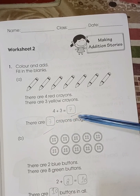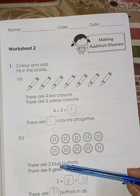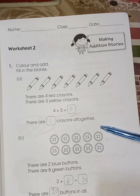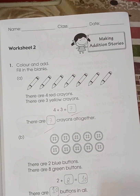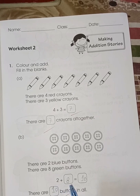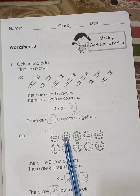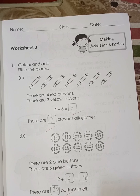Number two: there are two blue buttons — color these buttons blue. And there are eight green buttons — color the remaining buttons green. Two plus eight is ten: one, two, three, four, five, six, seven, eight, nine, ten. There are ten buttons in all.